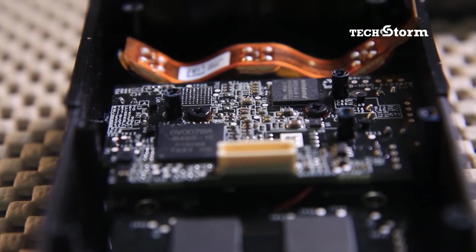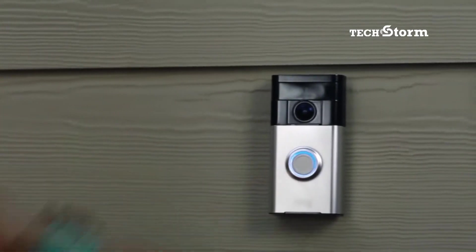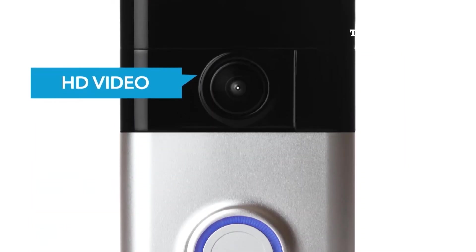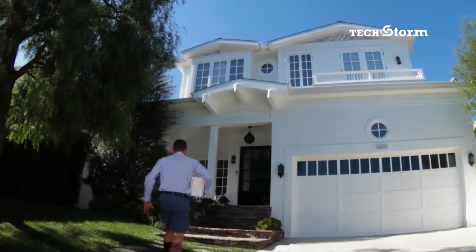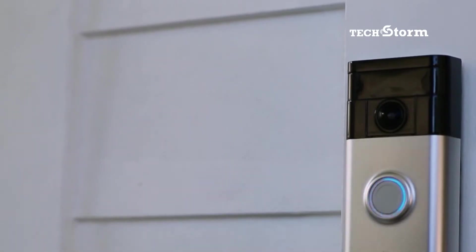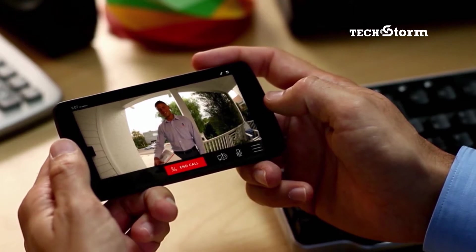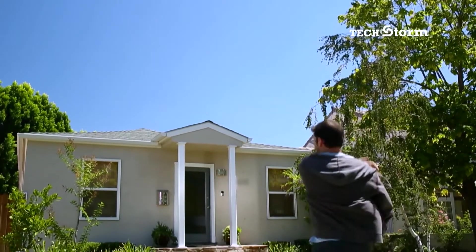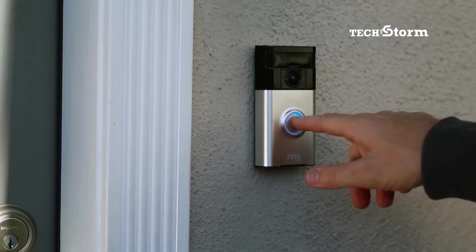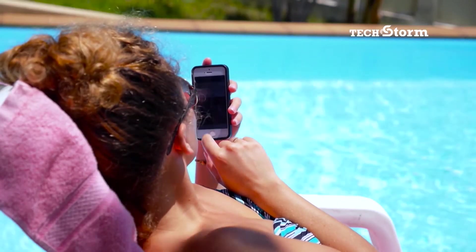Exterior and interior. And they do more than just ring — they see and hear too. They let you see and hear who is on your doorstep with the help of your smartphone. It's a video doorbell that allows you to see and speak to anyone at your front door from anywhere, even if you're away on vacation.